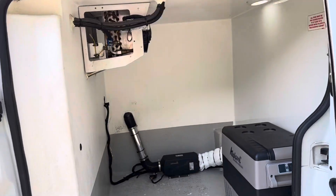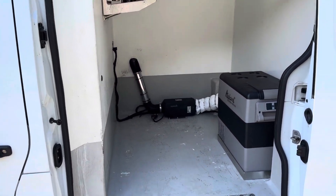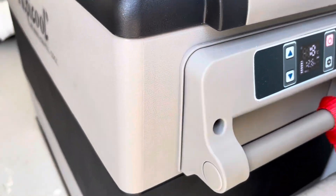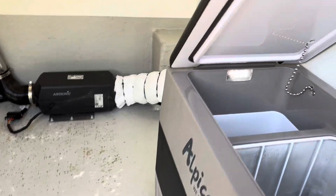This obviously used to be just a chiller van. We've got the chiller set up here, but also we've got a setup in the back here that goes down to minus 18.